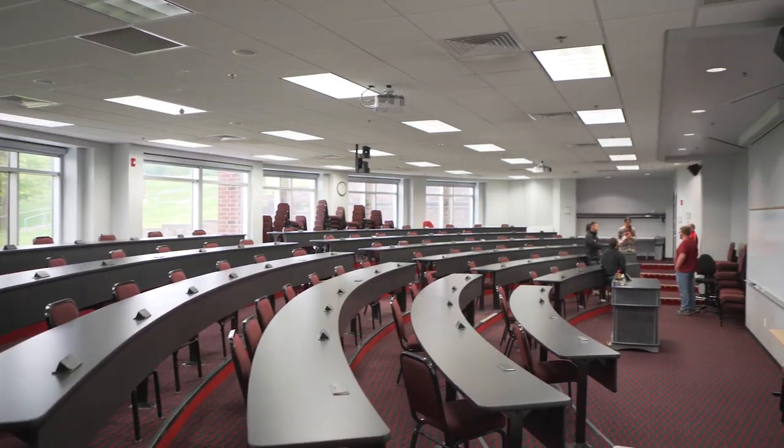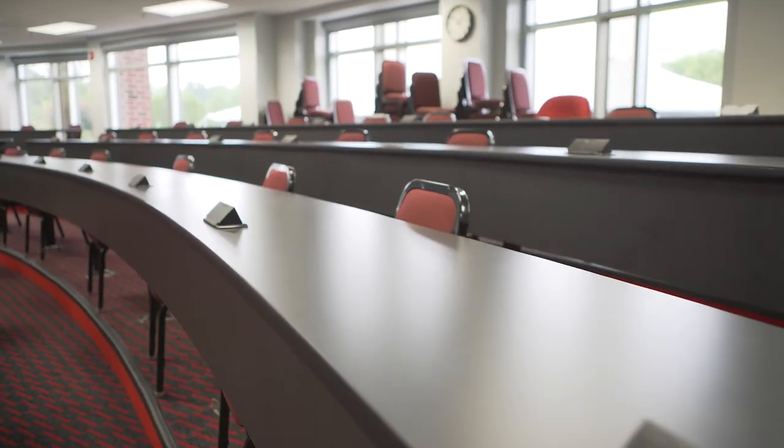The lower level of the MOCC is home to our business and accounting majors. The business department is our largest department on campus and it has a lot of different concentrations. If you ever have any questions, your professor would love to talk with you.